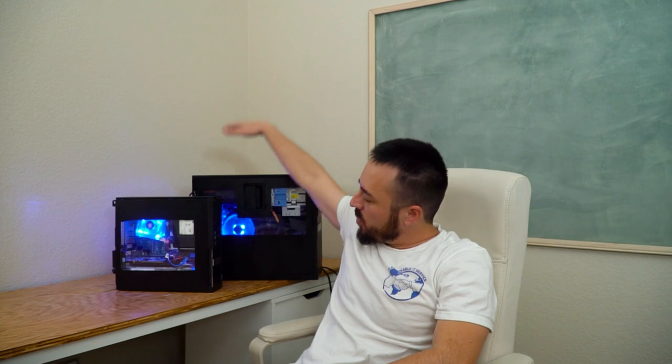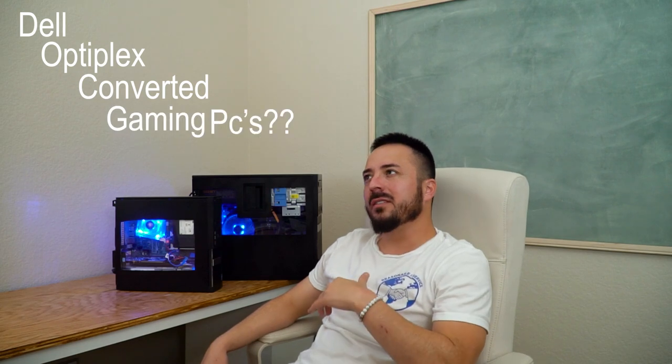What do you guys think? Good thumbnail? We are back in action with some more gaming computers. What should we even call these? Dell Optiplex Converted Gaming PCs. That seems like too much.